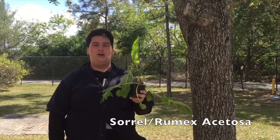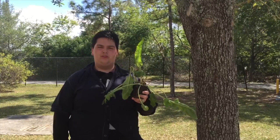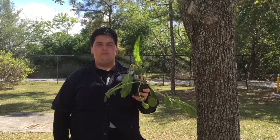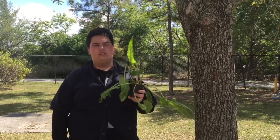The Rumex acetosa, commonly known as Sorrel, is native to Eurasia. It has become an important leaf vegetable in many parts of Europe, Africa, and Asia. Its young leaves are eaten raw while older ones are cooked.